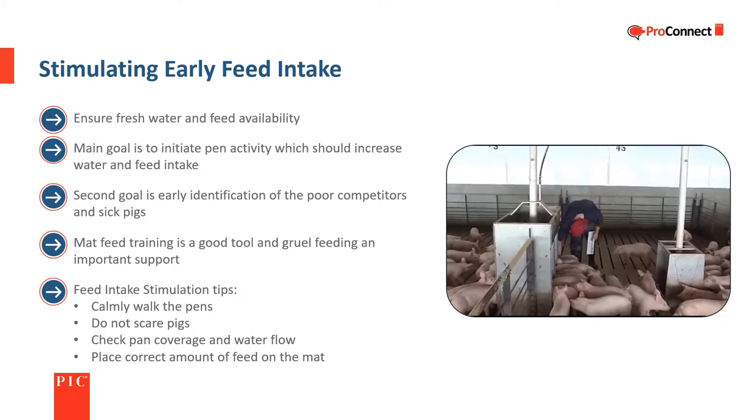The stimulation process should be done by calmly entering and walking around the pen. Take a moment to look at each pig, check the feed level in the feeder pan, and check water flow at each drinker. If a mat is present, scatter the correct amount of feed on it so that when the pigs return to lay down they find the feed, which will help them learn what to eat.